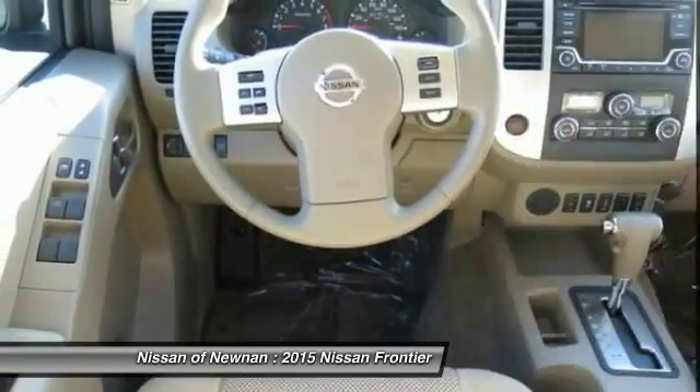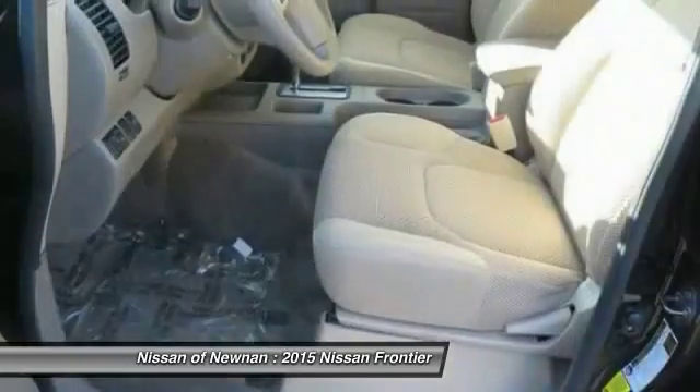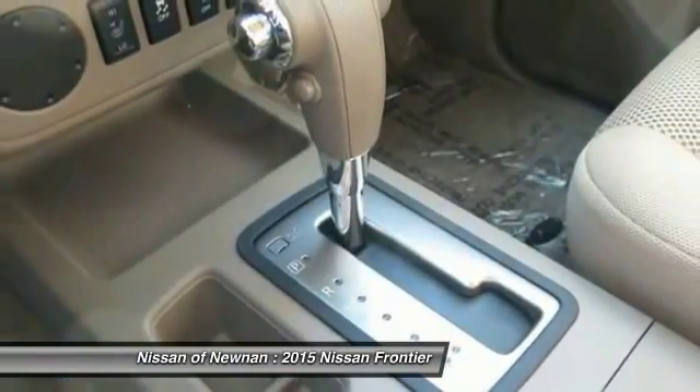Bluetooth wireless data link for hands-free phone, power steering, cruise control, aluminum wheels, AM FM stereo radio, child safety locks, power door locks.